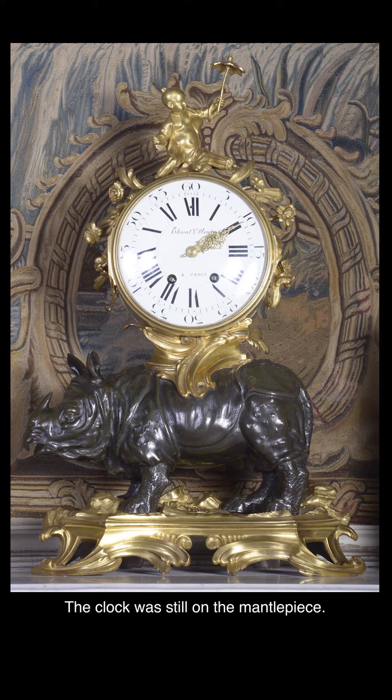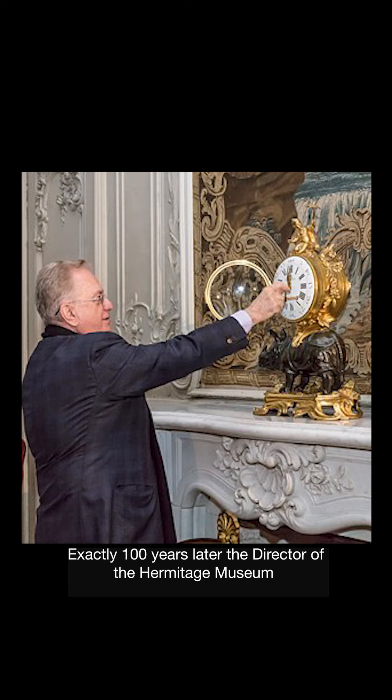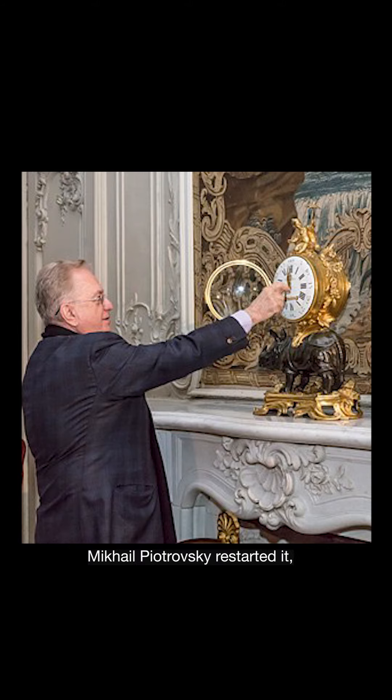The clock was still on the mantelpiece. To mark that moment, someone stopped it at 2.10am, and there it remained. Exactly a hundred years later, the director of the Hermitage Museum, Mikhail Petrovsky, restarted it.